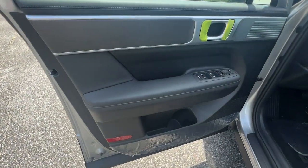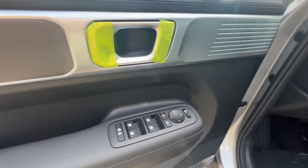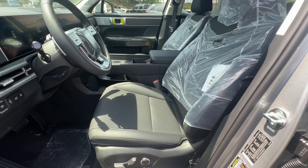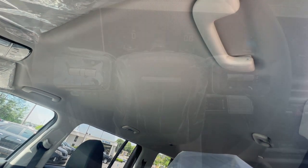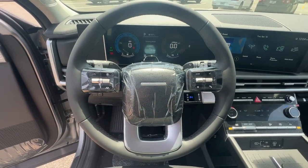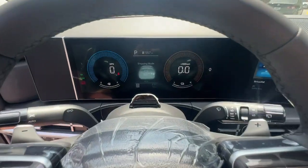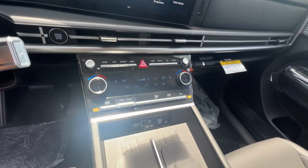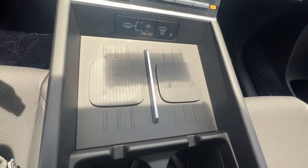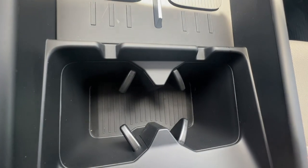Get the comfort features and style you deserve. This Santa Fe is waiting to take you places. Our team will give you an outstanding test drive experience. Stop in today. We'll see you again soon. Let's go!